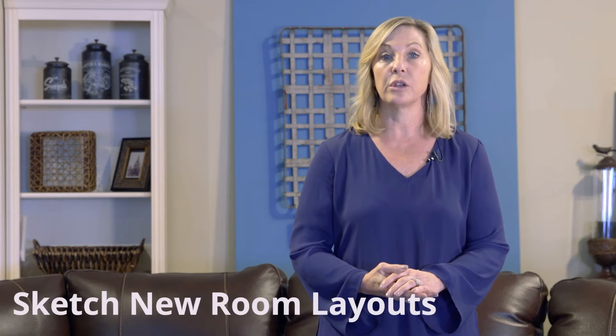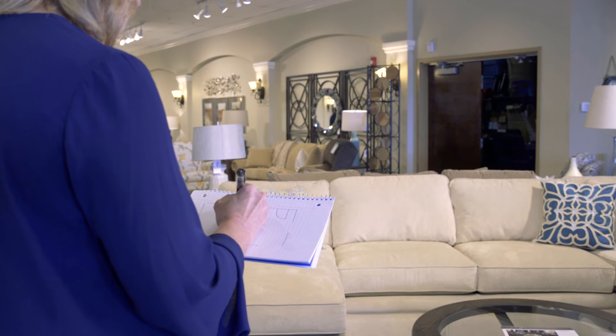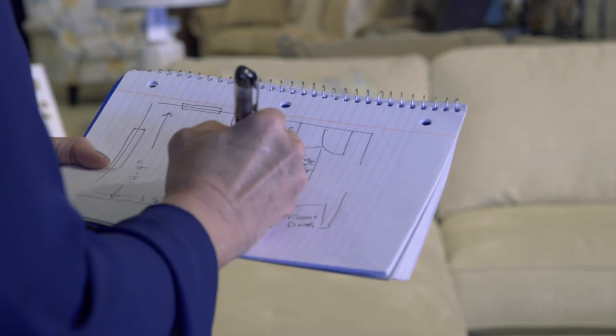Now that you've got your room dimensions, you can sketch your room layout. These sketches don't have to be perfect. Start with a square or rectangle depending on the shape of your room. Transfer the dimensions to your sketch and be sure to note the door openings, windows, and any architectural features such as your fireplace.